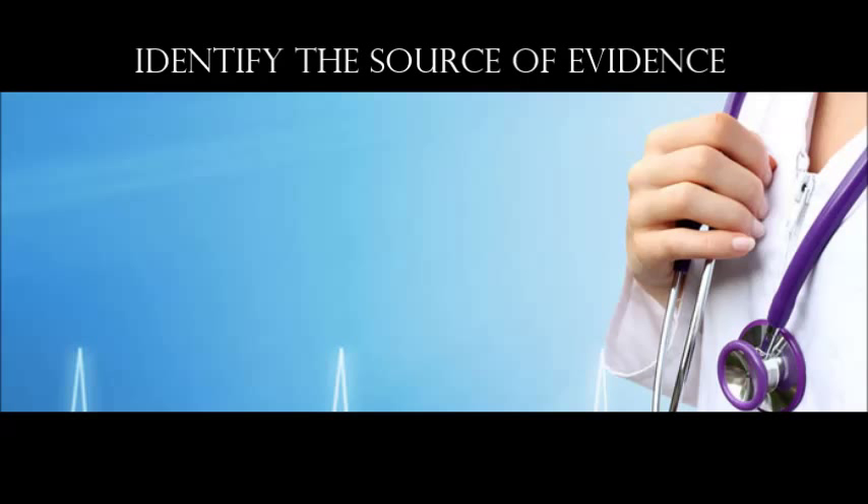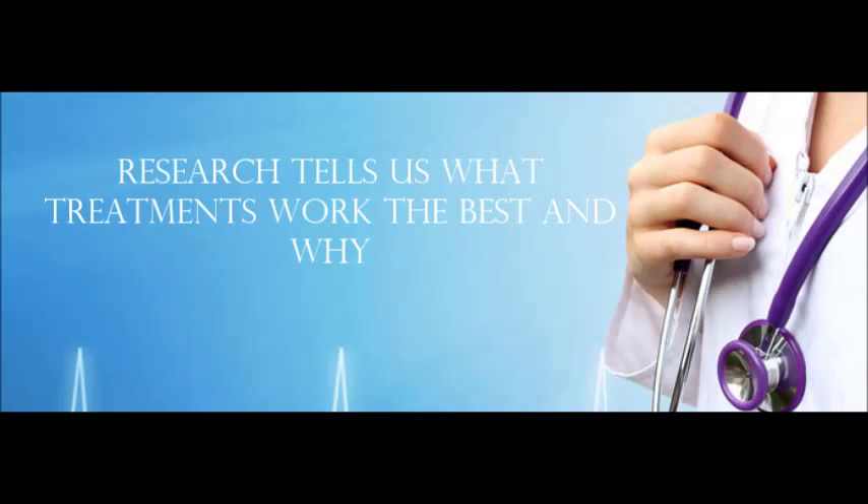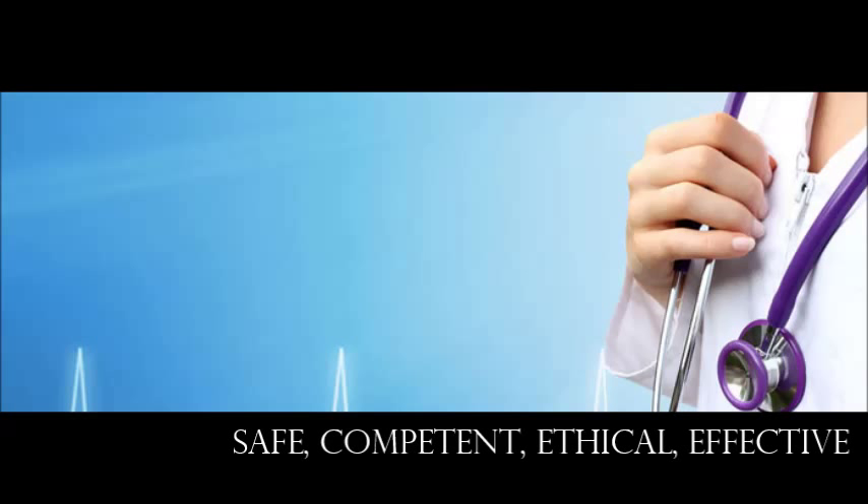For example, evidence-based nursing practice requires identification of the source of evidence. If we are administering a specific treatment for patients because it is said to be the most effective way of caring for them, we must have the research to back up our actions. Similarly, treatments are prescribed for our patients because evidence has shown that it is the most effective way. This is evidence-based practice.